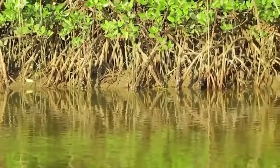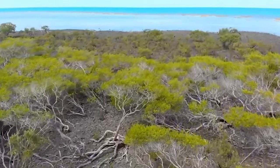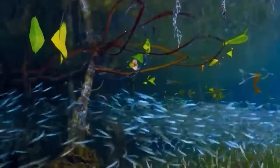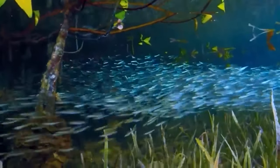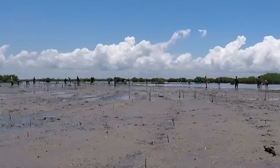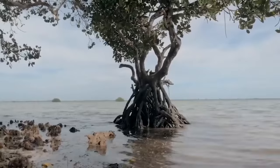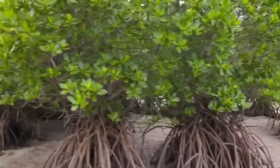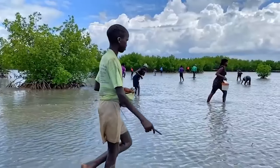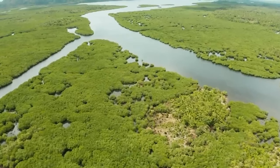Mangrove trees do a lot more than their fair share of ecological work. They store massive amounts of carbon, which is super important in mitigating climate change. They're also nurseries for many marine species, providing a sheltered environment for young fish and other sea creatures. Their root systems are excellent filters for pollutants and trap sediment, cleaning the water in coastal areas. Their mere existence also provides a buffer against coastal erosion while reducing the effect of storm surges for coastal communities — the mangrove is essentially a superhero for the entire coastline.